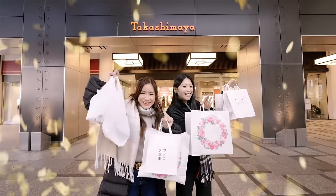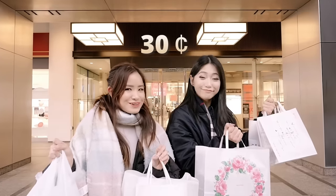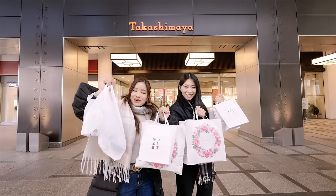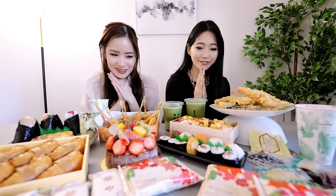We have finished the shopping and we spent almost all the budget — we only have 66 yen left, which is around 30 cents. I think we did a pretty good job trying to get right up to the budget. Now we're going to go back and eat all this food. I'm so hungry, let's go! We are back and this is all the food we have. In person it doesn't look like that much when you put it all out, but we do have a lot of carbs, so we're probably going to be really full. This is $100 worth of food in Takashimaya.